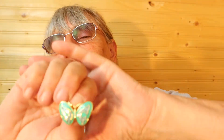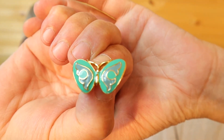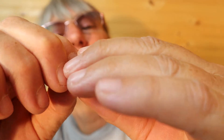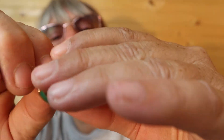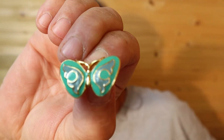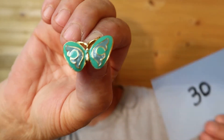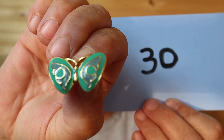I have lots of butterflies tonight. This is an enamel green with blue — a smaller one, gold tone, in excellent condition. It's $10, number 30.